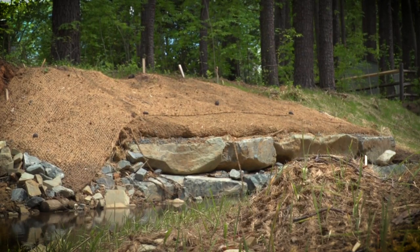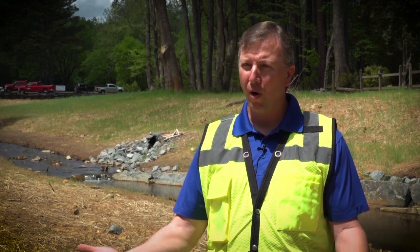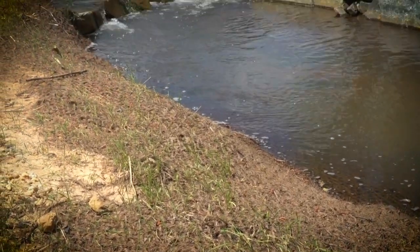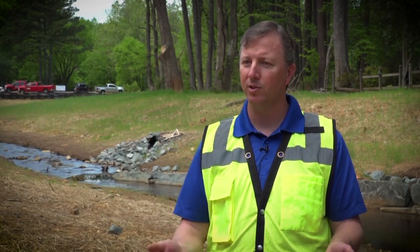We use boulders to create rock toe to help preserve the toe of the slope along the stream bank. As we build and reconstruct the stream, we put new seed down and cover it with straw, then come back with a coconut fiber mesh or net that covers it — it's biodegradable and eventually rots away to become part of the topsoil. In the early stages, it holds all the seed to the ground so that during frequent storm events, the seed can stay in place and get rooted in.